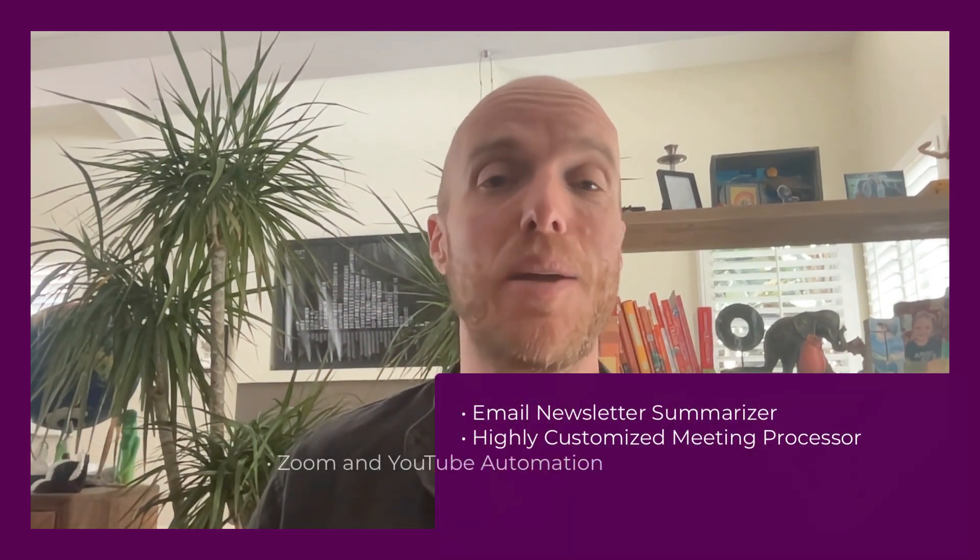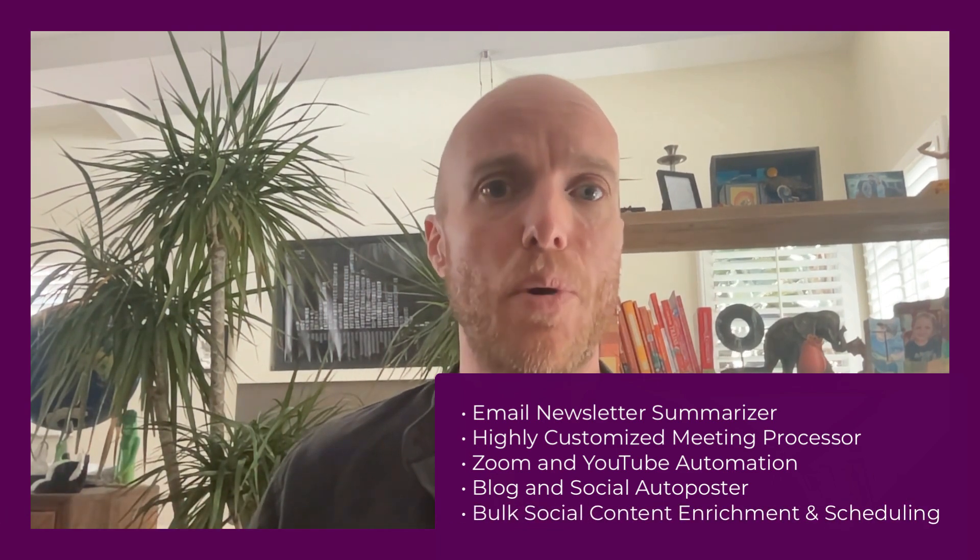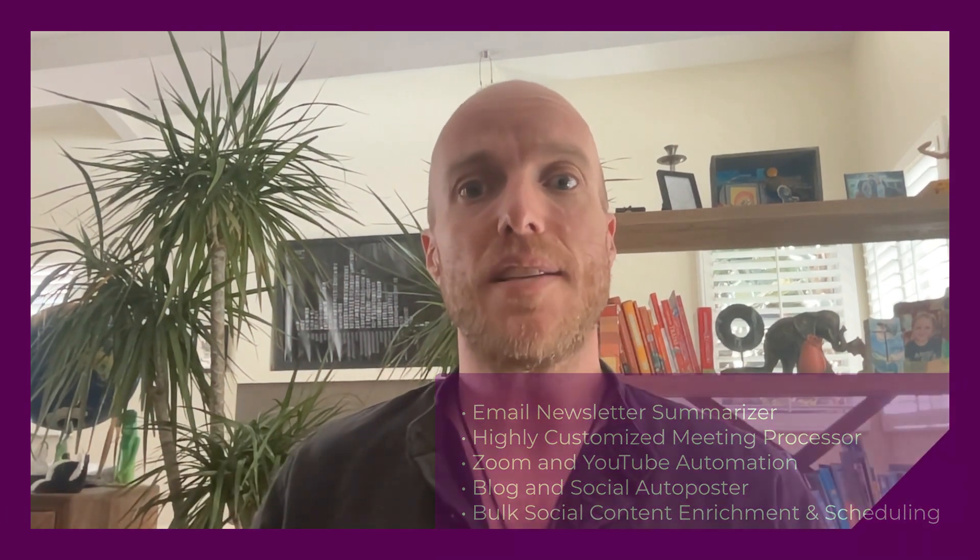We're going to go over five things: the email newsletter summarizer, highly customized meeting processor, Zoom and YouTube automation, blog and social auto poster, and bulk social content enrichment and scheduling. We're going to keep this short and quick — I'm not going to get too into how it all works, just show you the before and after.